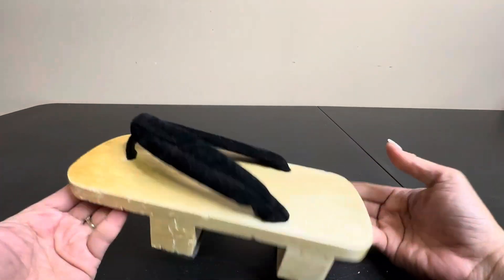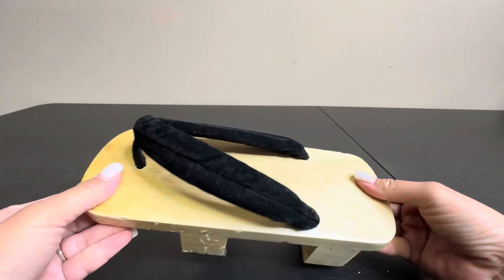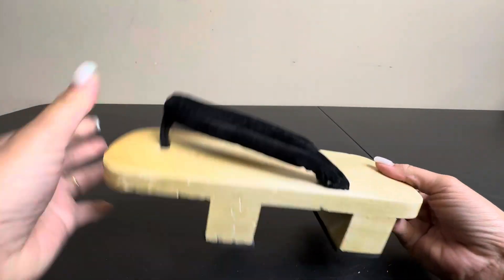Very light. Don't let the wood scare you because it's super, super light. And it's just cute and fun.